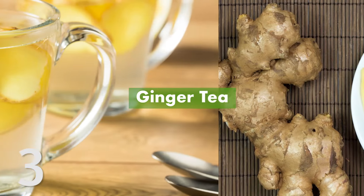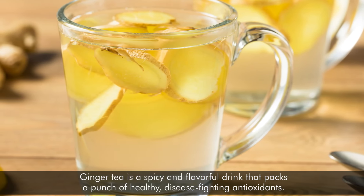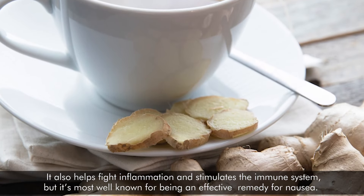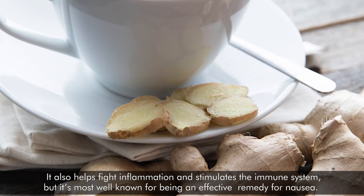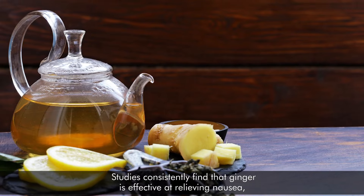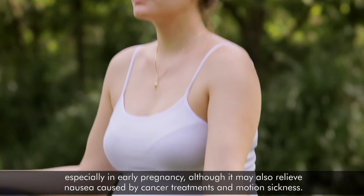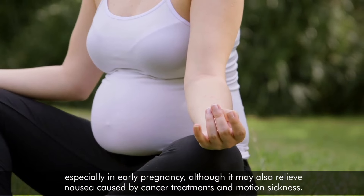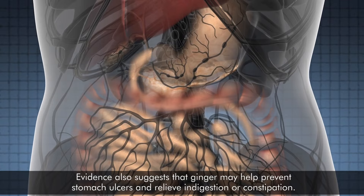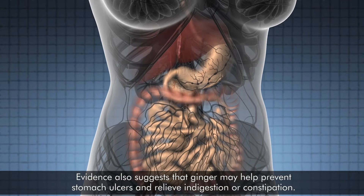Number 3: Ginger tea. Ginger tea is a spicy and flavorful drink that packs a punch of healthy, disease-fighting antioxidants. It also helps fight inflammation and stimulates the immune system, but it's most well-known for being an effective remedy for nausea. Studies consistently find that ginger is effective at relieving nausea, especially in early pregnancy, although it may also relieve nausea caused by cancer treatments and motion sickness. Evidence also suggests that ginger may help prevent stomach ulcers and relieve indigestion or constipation.